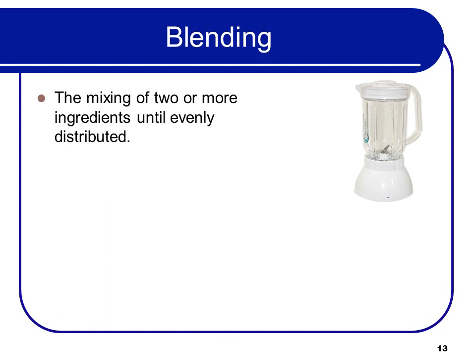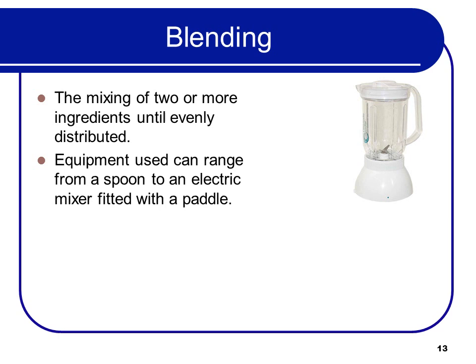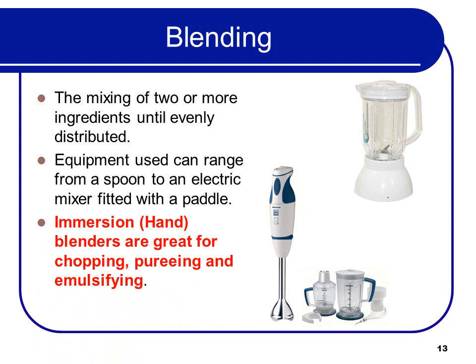Blending is the mixing of two or more ingredients until they're evenly distributed. Equipment used can range from a spoon to an electric mixer fitted with a paddle. Immersion blenders, or hand blenders, are great for chopping, pureeing, and emulsifying.